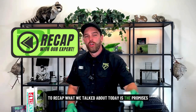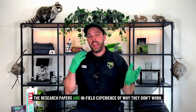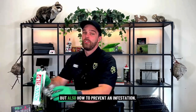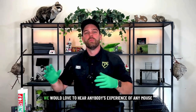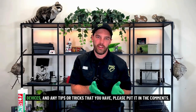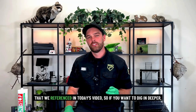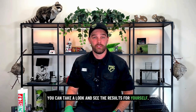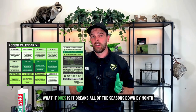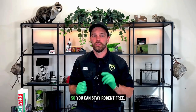To recap: we talked about the promises these companies make about rodent repellent devices, the research papers and in-field experience showing why they don't work, and how to both eliminate and prevent an infestation. We'd love to hear about your mouse or rat control experiences and any tips or tricks — put them in the comments. Below the video we'll put links to the research studies we referenced. We've also put together a yearly rodent prevention calendar for homeowners that breaks down every season by month, telling you what you should be doing to keep your home totally secure from rodents.